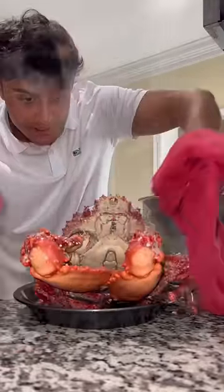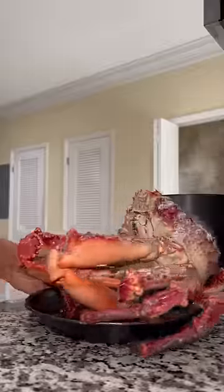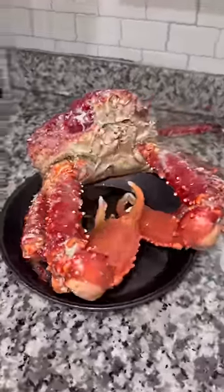It doesn't even fit on the plate — this thing is awesome. That has got to be the coolest thing I've ever cooked up.